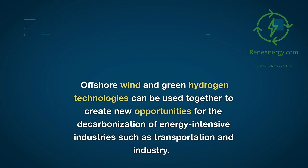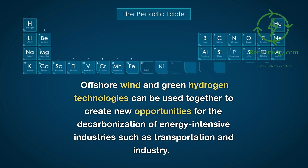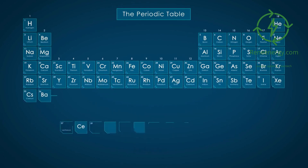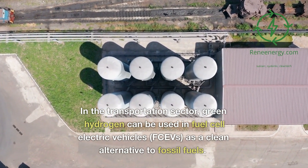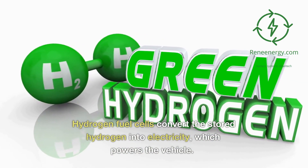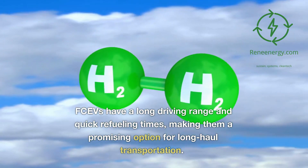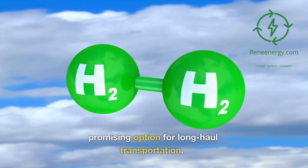Offshore wind and green hydrogen technologies can be used together to create new opportunities for the decarbonization of energy-intensive industries such as transportation and industry. In the transportation sector, green hydrogen can be used in fuel cell electric vehicles (FCEVs) as a clean alternative to fossil fuels. Hydrogen fuel cells convert the stored hydrogen into electricity which powers the vehicle, and FCEVs have a long driving range and quick refueling times, making them a promising option for long-haul transportation.